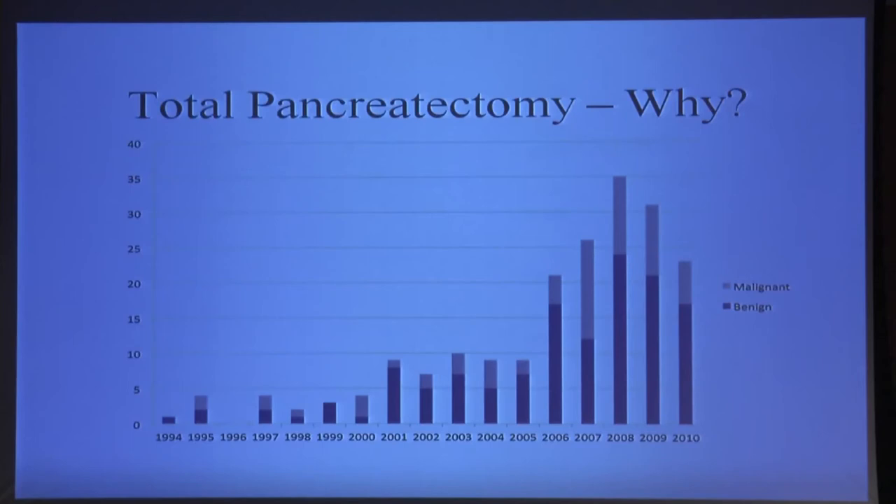But many of these diagnoses we arrive at serendipitously. Somebody has a kidney stone, goes into the emergency room, has a scan, and there's a pancreatic cyst. Then we need to figure out whether that's a meaningful diagnosis in terms of cancer risk or not. The good news is that we're doing a lot of surgery today to prevent pancreatic cancer, and that's why we do it most of the time — prevention.